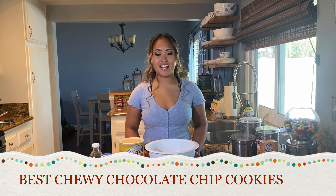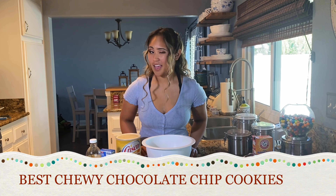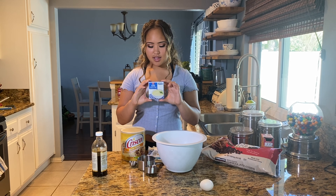Hi everyone! So today we're going to be making chocolate chip cookies — the best chocolate chip cookies you'll ever have. And that's because of a secret ingredient, and the secret ingredient is instant vanilla pudding.